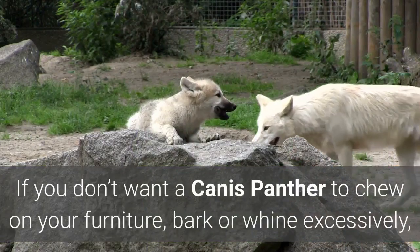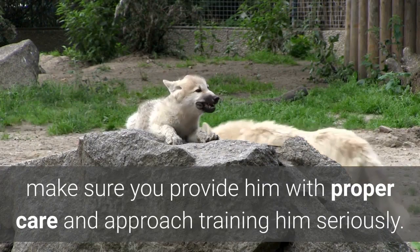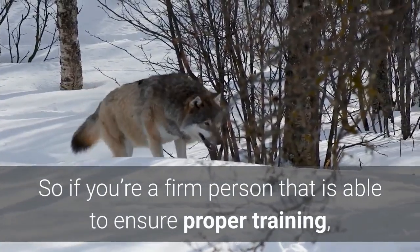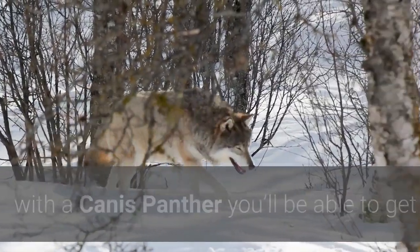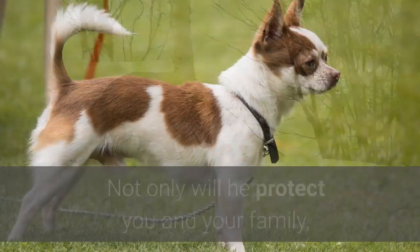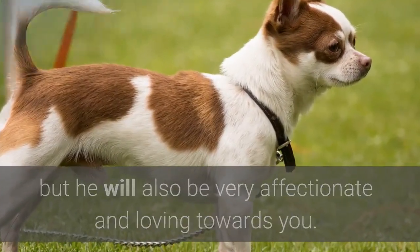If you don't want a Canis Panther to chew on your furniture, bark or whine excessively, make sure you provide him with proper care and approach training seriously. So if you're a firm person that is able to ensure proper training, with a Canis Panther you'll be able to get so much more than the best guard dog on earth. Not only will he protect you and your family, but he will also be very affectionate and loving towards you.